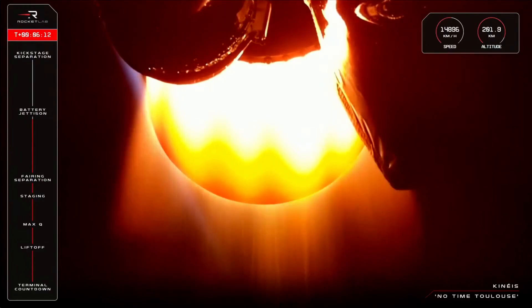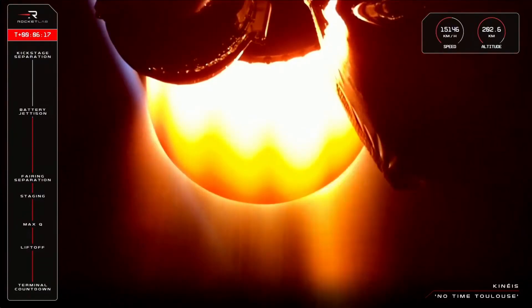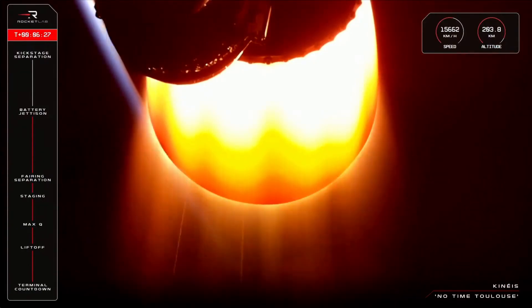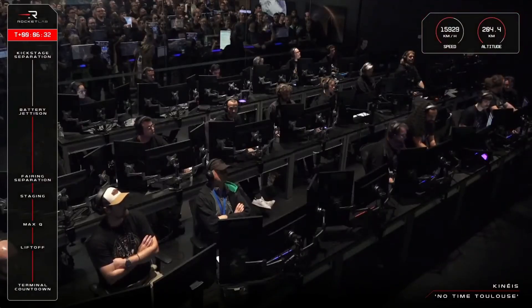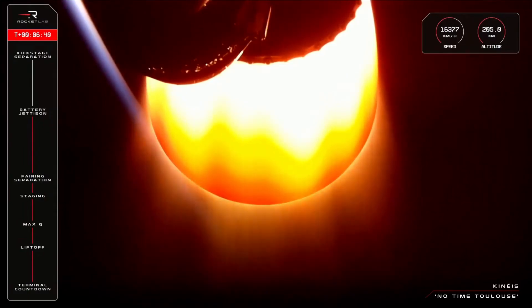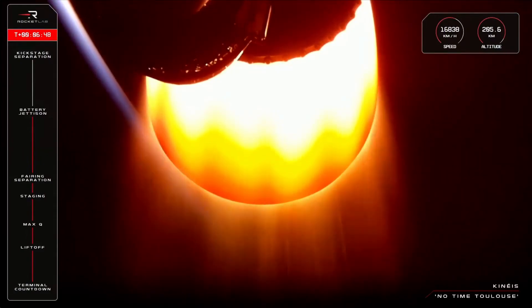Throttling down. Battery jettison confirmed. Guidance is nominal at 150 seconds. That was battery hot swap for the second stage Rutherford engine. The mission is continuing nominally at more than 16,000 km an hour and now past 204 km in altitude. And up next we will have the final phase of stage 2 flight, including SECO — or second engine cut-off — which is then followed by kick stage separation.